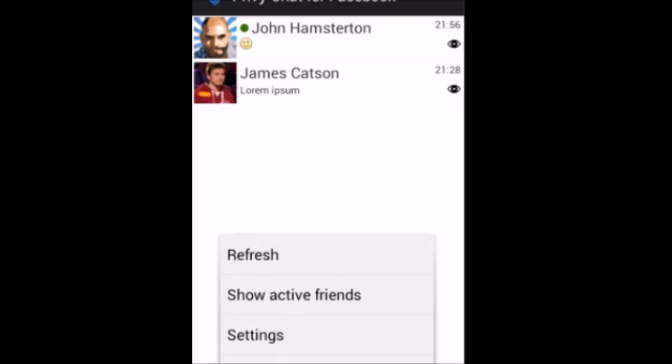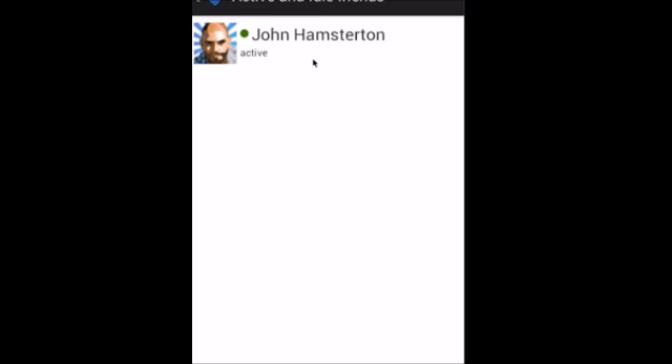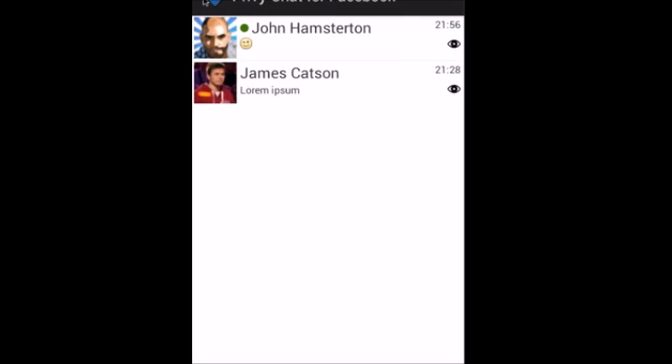Unfortunately, Facebook doesn't allow pictures, videos, web links, or other attachments to be previewed in third-party chat apps. However, the Privy Chat application still shows you all conversation history in threaded form, unlike the other app that does the same — Unseen for Facebook — which only shows a text-only form of your last unread message.